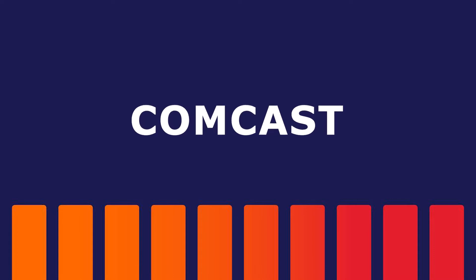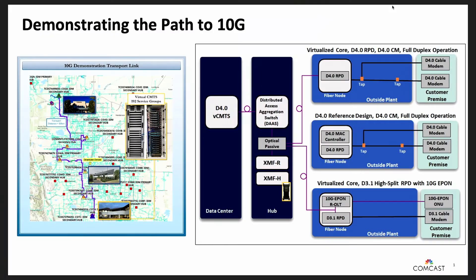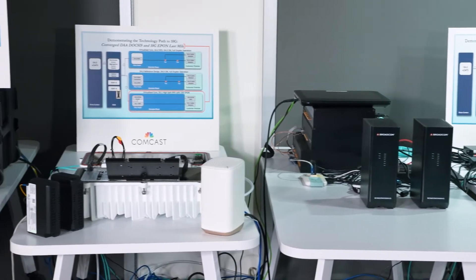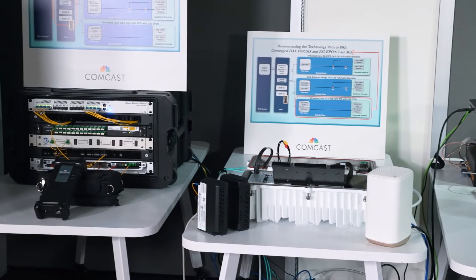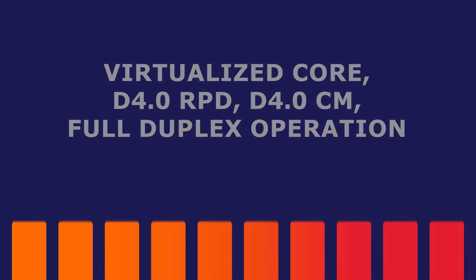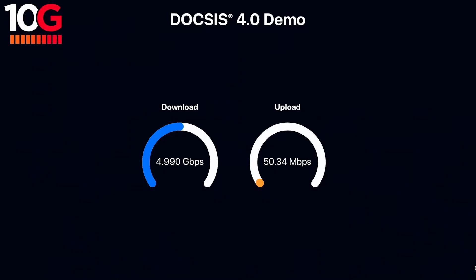We have some very interesting 10G demonstrations to share with you today. We're actually feeding three of these demonstrations from a production virtual CMTS in our office south of Denver, 80 kilometers away by fiber. That's important because what we're showing is very close to a production configuration of how this 10G technology would work. On the first demonstration we have the first-ever FDX full duplex RPD node from our partners at Harmonic, achieving up to 8.5 gigabits per second downstream and up to 5 gigabits per second upstream.